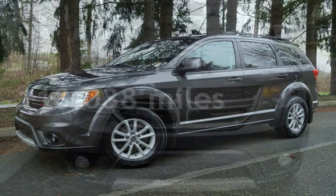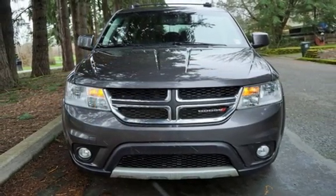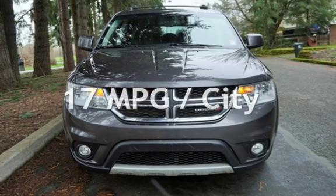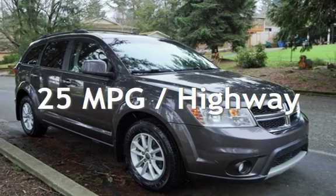This Dodge has less than 119,000 miles on the odometer. Estimated fuel economy for this vehicle is 17 miles per gallon in the city, and 25 miles per gallon on the highway.